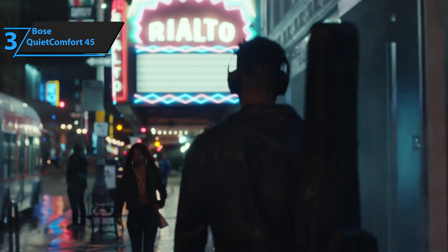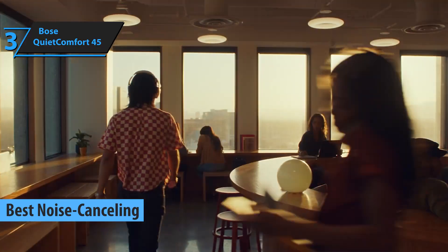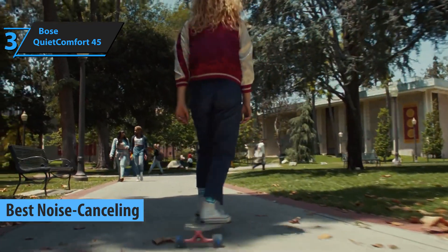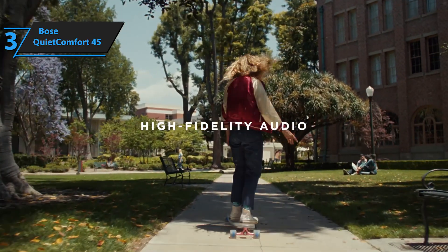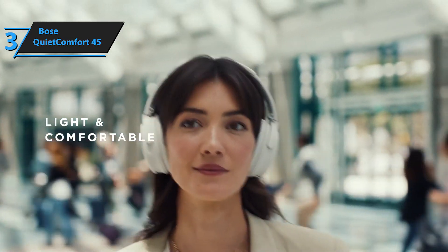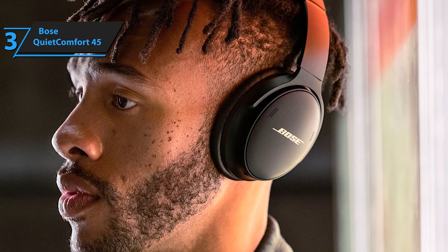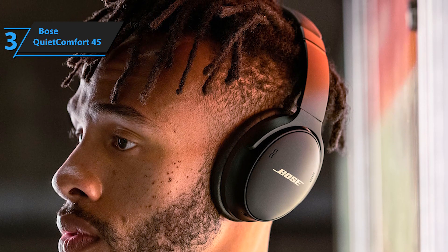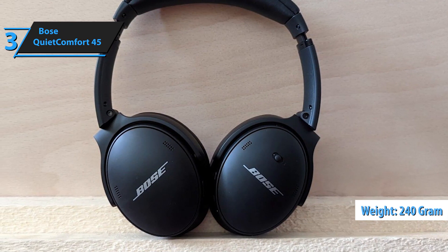The next product is the Bose QuietComfort 45, the best noise-canceling over-ear headphones on the market in 2023. From a design point of view, these headphones are closer to classic than modern, much more like the QuietComfort 35 II than the Bose 700. The Bose QC45 is a large headband headphone that covers the ear with two synthetic leather cushions, offering comfortable passive isolation. A similar material reinforces the headband. The weight is only 240 grams, making them extremely comfortable headphones.